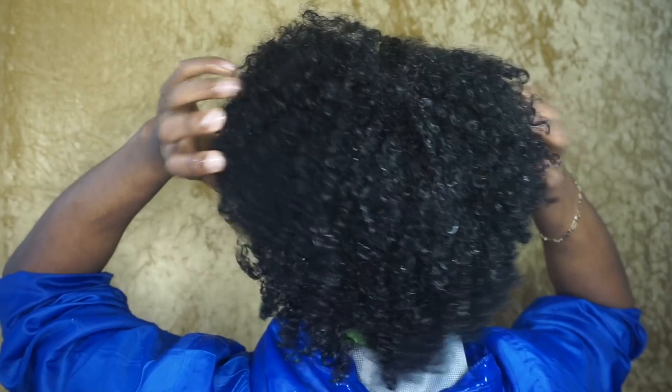Once you've let the deep conditioner sit on your hair for about 20 to 30 minutes — or if you use heat, that can now be 10 to 15 minutes — it's time to rinse it out. You want to rinse it out with cold water, as this is going to shock your hair's cuticle to really hold that moisture. You don't want to use hot water because then you're going to open up the cuticles and just flush it all out. After this step, you now have deeply moisturized curls ready for styling.